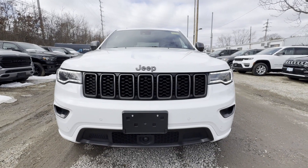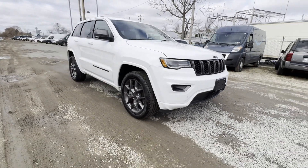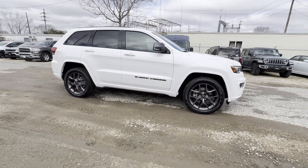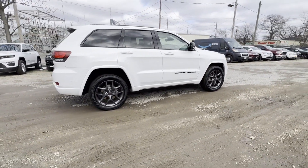2021 Jeep Grand Cherokee with less than 28,000 miles on the odometer. This SUV offers space as well as power and performance. You'll love this long list of impressive amenities, which include the following.